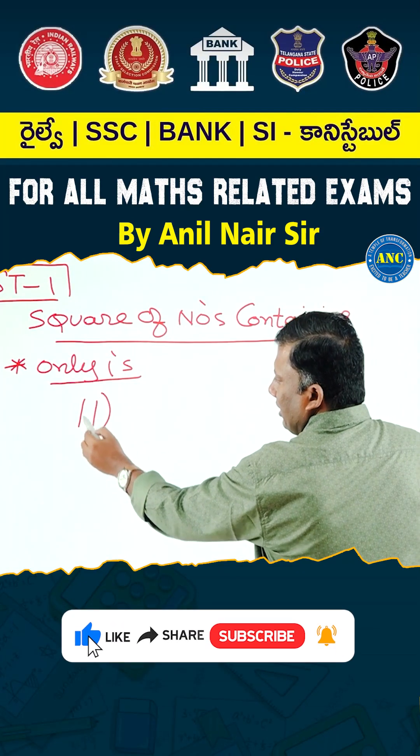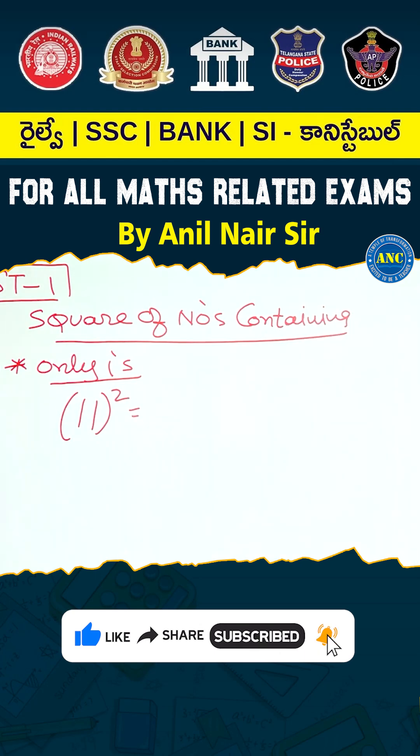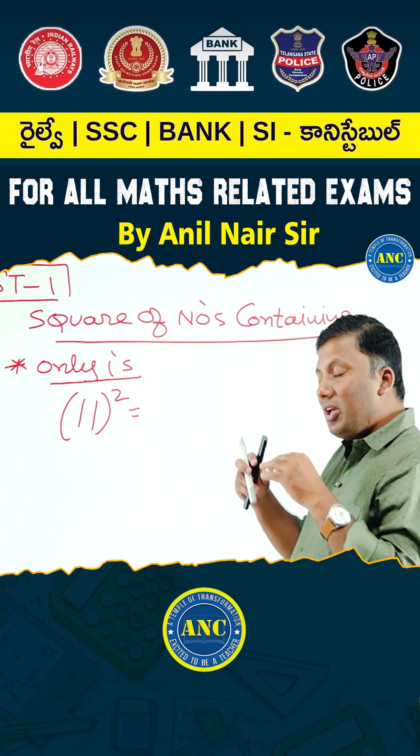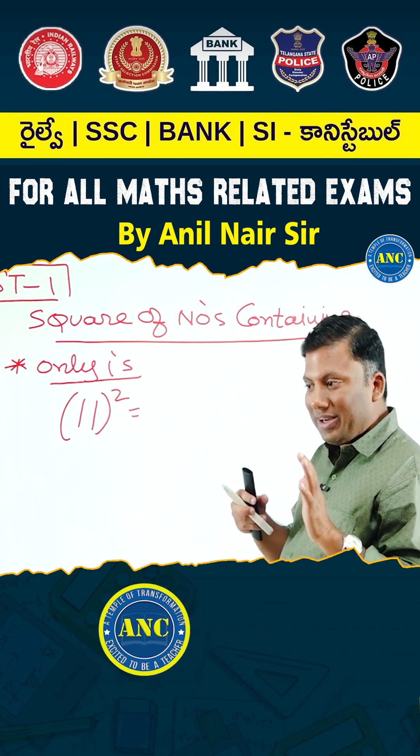11 squared is there. Can somebody tell me what is 11 squared? 11 into 11, how much it is? 121. We will not do power 3 or power 4 and show our mathematical genius.